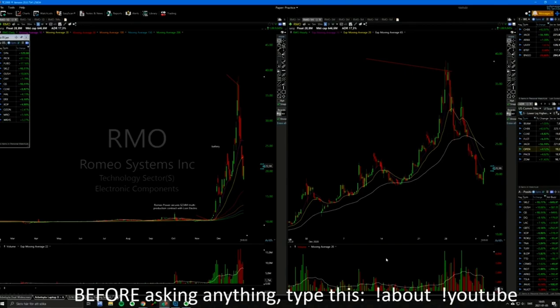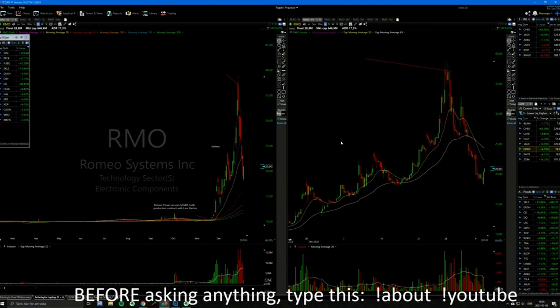It's the same principle on the longs and shorts. Something that's up a lot, like 3, 4, 5 days in a row — it's not going to keep going up forever. And the same thing with these things that make big moves and then have these big moves down. There's a good probability they will bounce, but they don't have to. That's why you wait for these perfect setups where you have a good risk/reward.